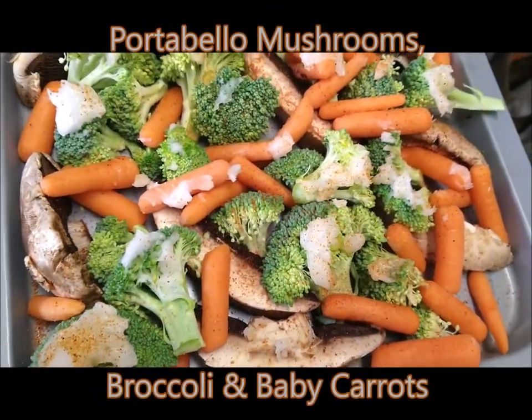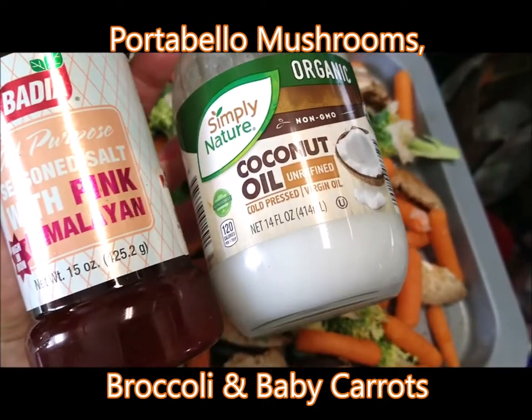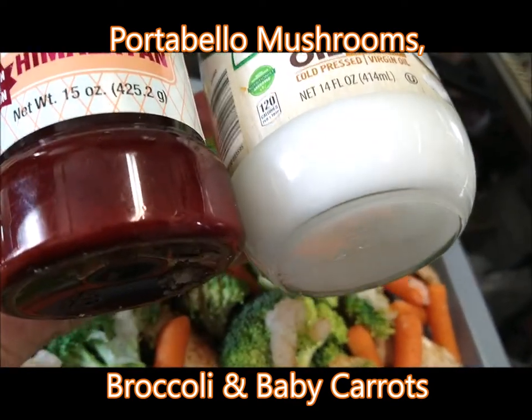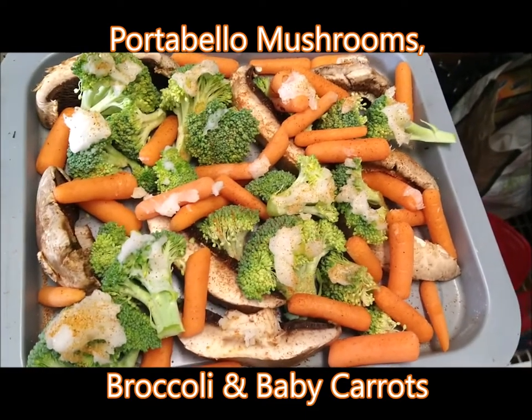She's going in — the oven's ready. We dressed her with some organic coconut oil and this awesome Badia pink Himalayan specialty spice. Really good — going in the oven now. We'll show you what she looks like when she comes out.